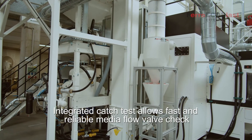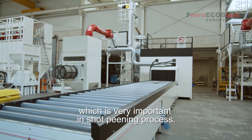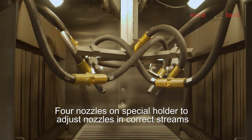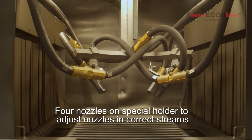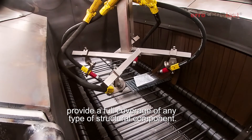An integrated catch test allows fast and reliable media flow volume check, which is very important in the shot peening process. Four nozzles on a special holder to adjust nozzles in correct streams provide full coverage of any type of structural component.